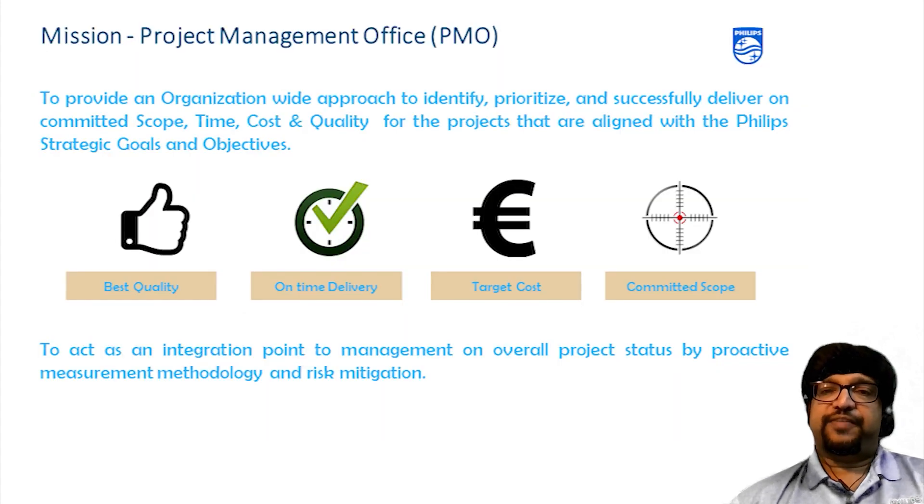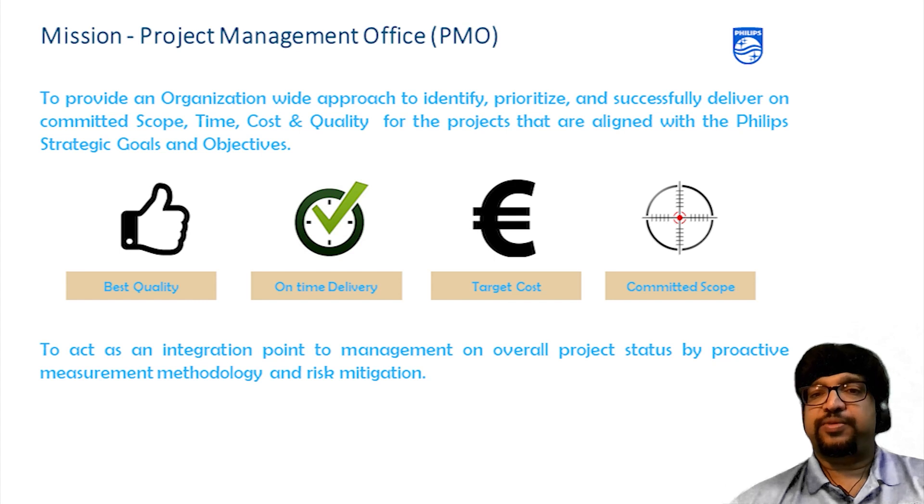Our mission in the PMO office is to provide an organization-wide approach to identify, prioritize and successfully deliver on the committed scope, time, cost and quality for products that are aligned with Philips' strategic goals and objectives. We also act as an integration point to management and overall project status through proactive measurement methodology and risk mitigation.